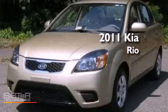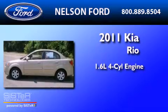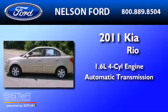This is a 2011 Kia Rio. It has a 1.6-liter four-cylinder engine and an automatic transmission.